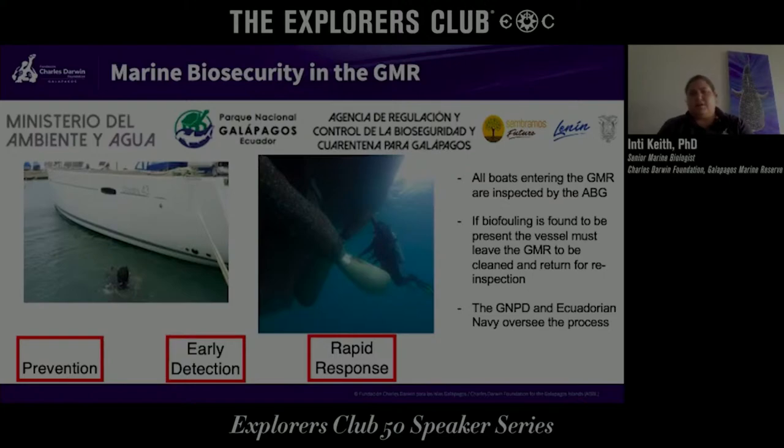The Galapagos National Park and the Ecuadorian Navy oversee this process. It is well established that any boat entering the Galapagos should arrive with a clean hull. We run with the idea that it is far better to prevent than to deal with a problem later on. We work closely with the Ecuadorian government and the Ministry of Environment on prevention, early detection, and rapid response protocols. We also work with naturalist guides who go around the islands weekly for tourism, and with local fishermen, because they're out there all the time and can be our eyes.